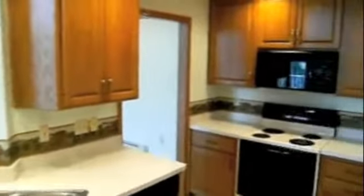Beautiful kitchen with extra tall custom oak cabinets, tile floors, recessed lighting, breakfast bar and appliances. Master and guest bedroom have oversized windows and lots of closet space.